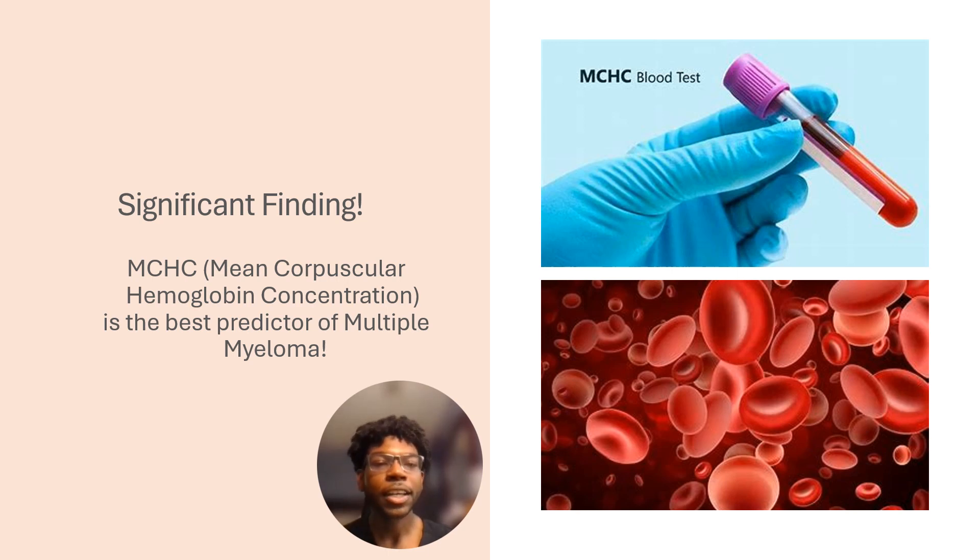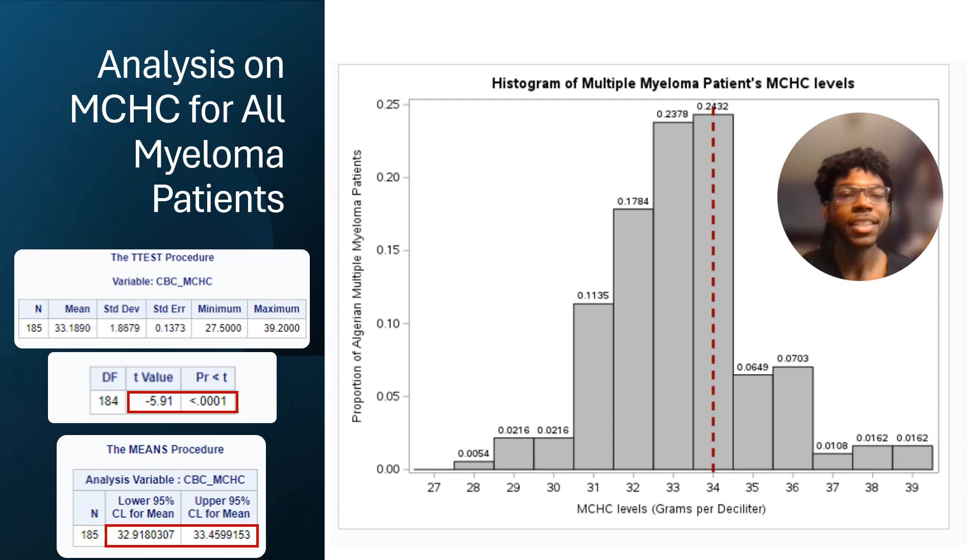MCHC was able to distinguish stage three multiple myeloma, so I investigated its relationship with the cancer separately. The MCHC levels are significantly lower than the normal level of 34 grams per deciliter — the average normal MCHC level according to the National Library of Medicine. Using a one-mean t-test, I found that the average MCHC for patients in Algeria was between 32.9 and 33.5 grams per deciliter.